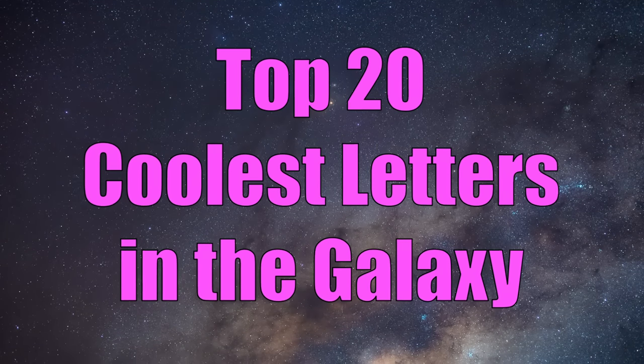So, with my expertise, I've decided to share with you guys the top 20 coolest letters in the galaxy. If you disagree with my list, feel free to debate me in the comments, and without further ado, let's begin.